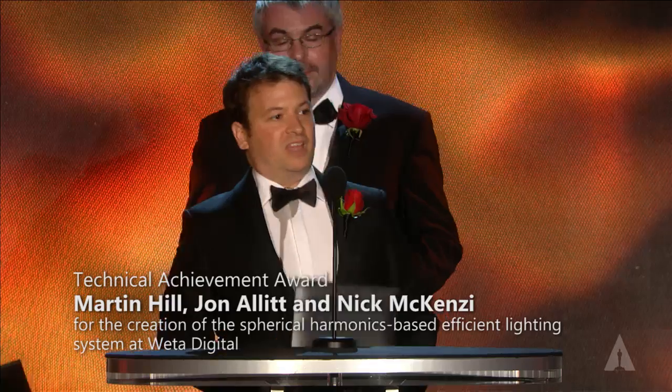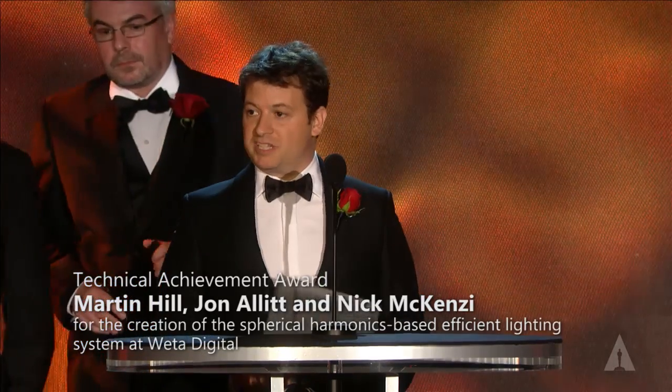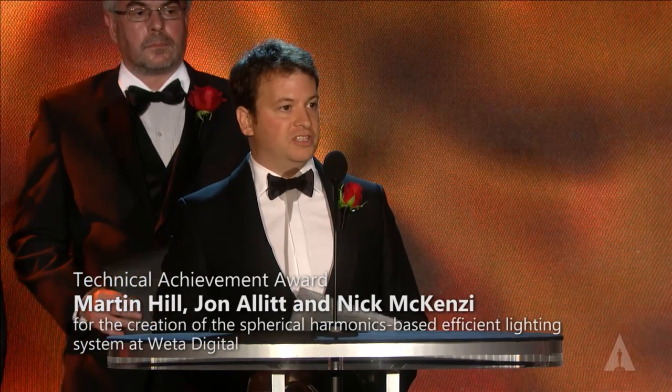Wow. I'd like to thank the Academy and especially the subcommittee who really took the time to evaluate our submission — I know they put a lot of work into that. Huge, huge thank you to everyone at WEDA Digital. They really embraced the technology and have just created a phenomenal body of work with it. There's an enormous amount of talent, and obviously all of the work we did couldn't have been realised on screen without the artists.